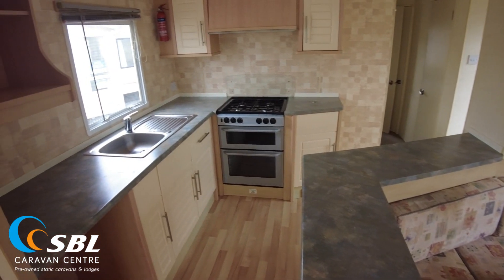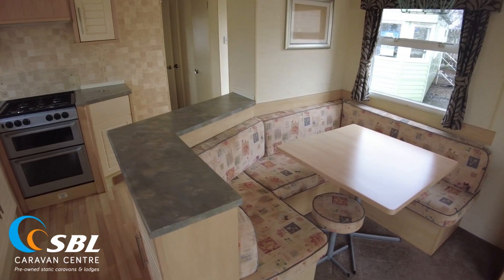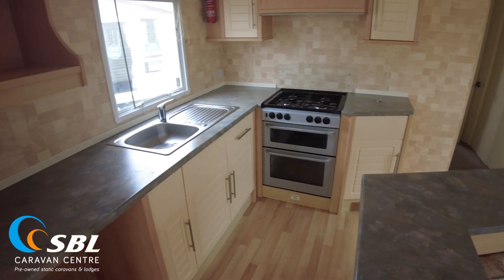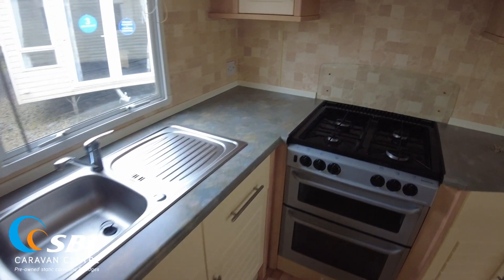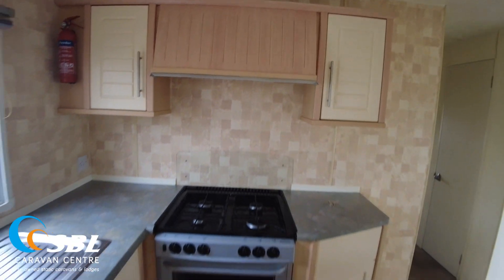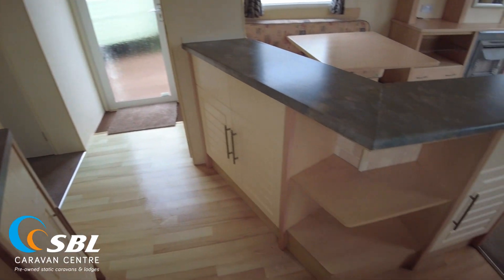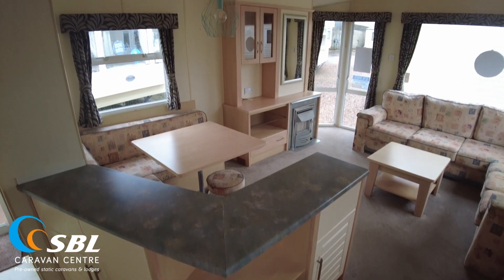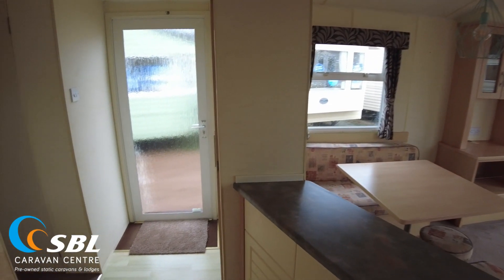Coming to the kitchen, it's a nice open plan layout with a breakfast bar worktop leading through to the dining area. We've got a gas oven, hob and grill, a kitchen sink, space for a fridge on the left and a microwave above. There's no cooker hood — it's just a dummy hood to make things look nicer. There's also shelving and cupboard space on the right, plus a couple of spotlights above, which adds a few nice extra touches throughout.